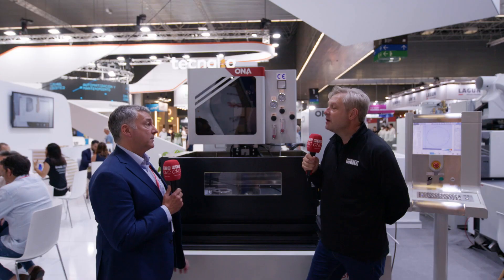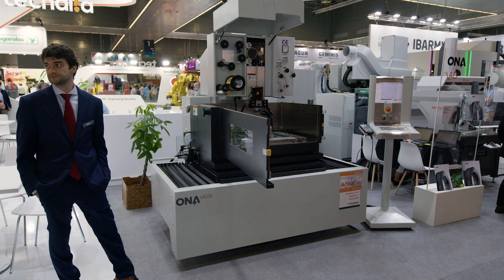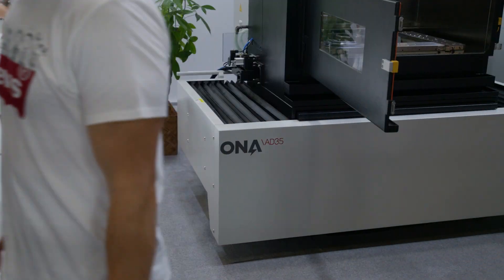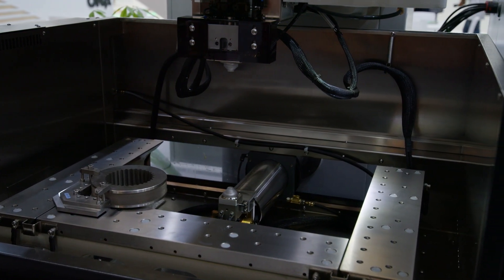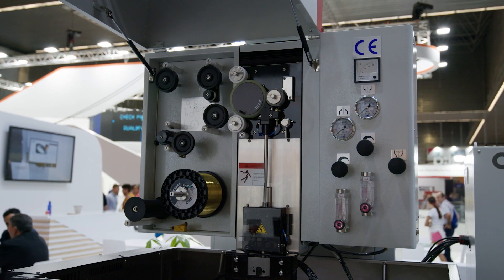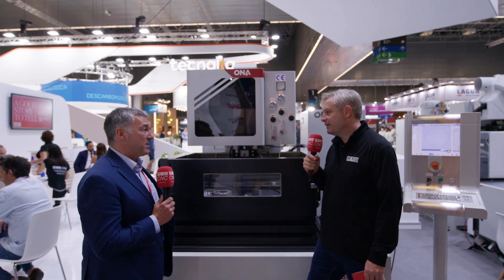This is the AD35 — it's an entry-level wire machine from ONA and our first entry-level machine. You say entry-level — have they compromised on quality, build, or accuracy? No. What they've done is created the opportunity to get a value-for-money product in the ONA range, backed by ONA quality, ONA service, and 70 years of experience in EDM. With EDM machines doing long cycle times — maybe three to four hours — this machine needs to be reliable, and reliability is exactly what you get. The only compromise might be two to five microns, but for about 90% of the market this machine is going to fit perfectly.